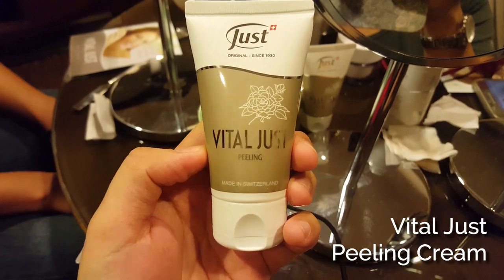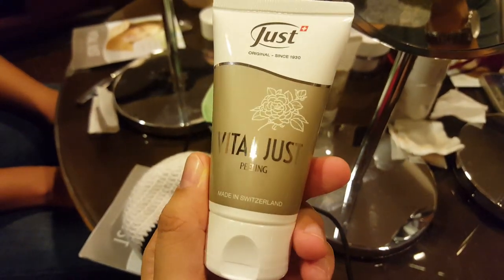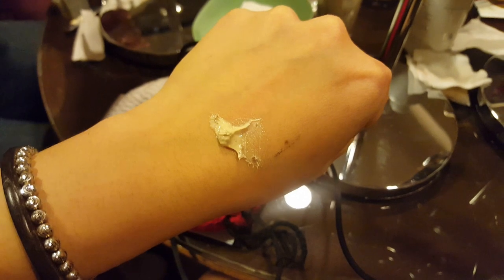Now we're going to use the peeling, which is the scrub. After wiping off the scrub, I don't really see my pores anymore, which is very unusual — it's very, very effective. The smile lines are not that obvious. It feels really clean, and it even removed my lip tint. It looks really, really good compared to the other side.